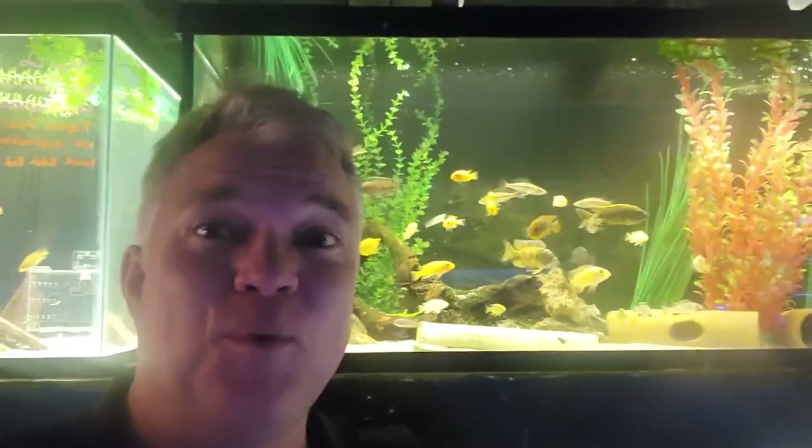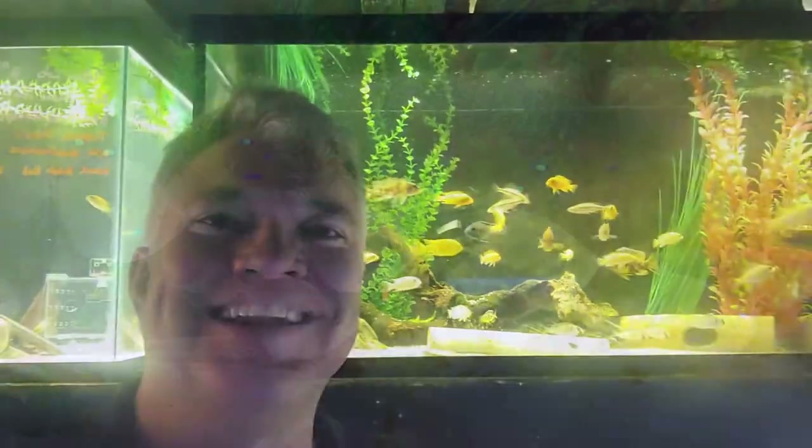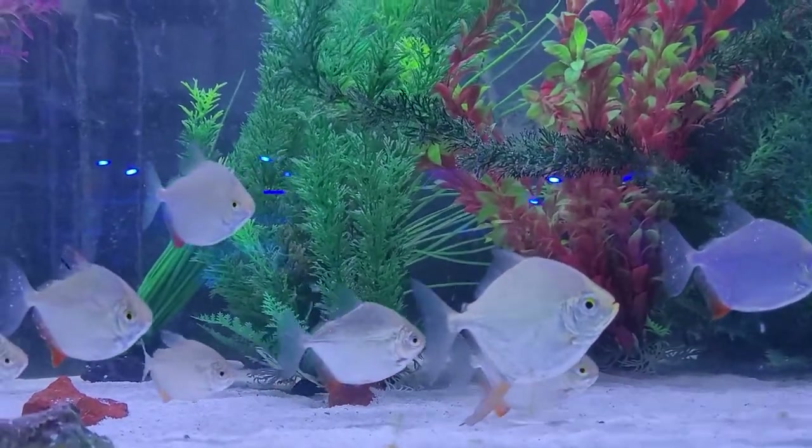Hey guys, it's February the 26th and we've got some great freshwater fish for you to check out this weekend, so come on in.